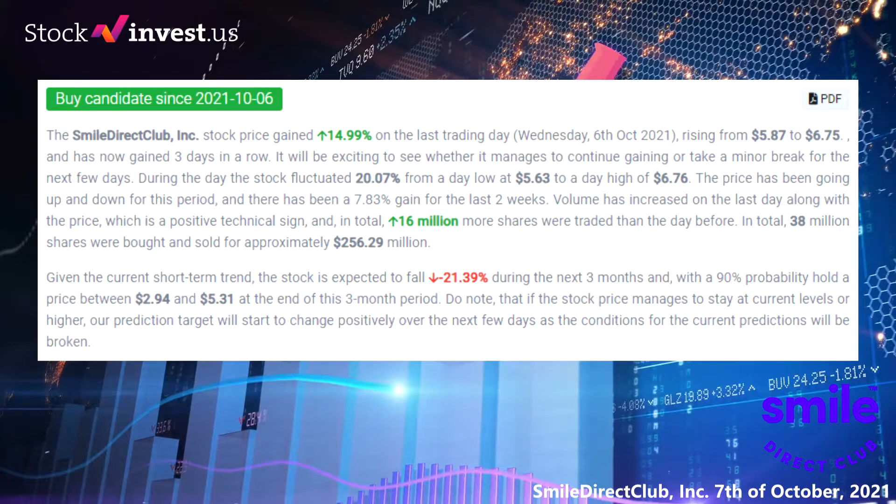During the day the stock fluctuated 20.07 percent from a day low at $5.63 to a day high of $6.76. The price has been going up and down for this period and there has been a 7.83 percent gain for the last two weeks. Volume has increased on the last day along with the price, which is a positive technical sign. In total, 16 million more shares were traded than the day before.